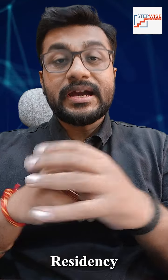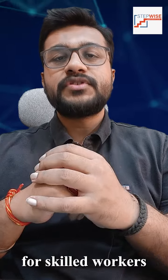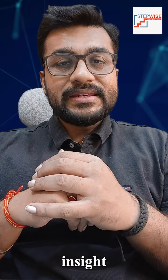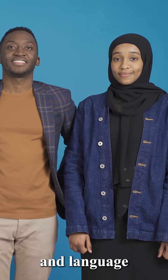Pathway to Permanent Residency: Understanding Canada's Express Entry System. The Express Entry System serves as a streamlined and efficient way for skilled workers to obtain permanent residency in Canada. Viewers will gain insight into the key components of the Express Entry System, including the Comprehensive Ranking System, which evaluates candidates based on factors such as age, education, work experience, and language proficiency.